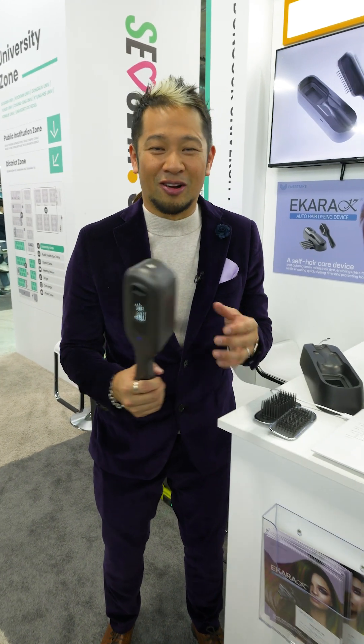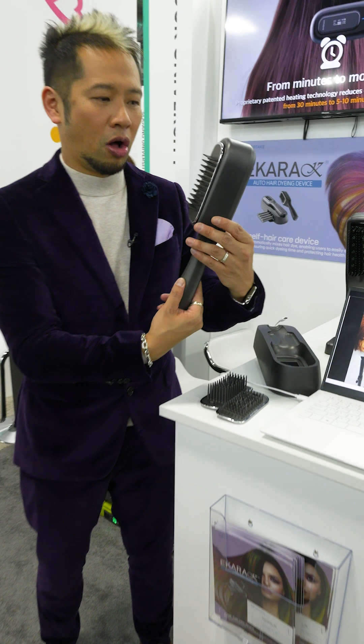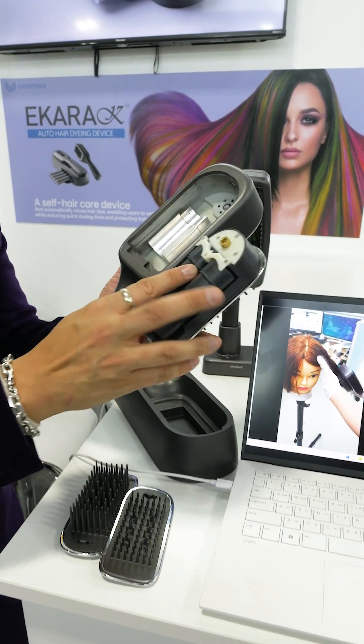Hair care products — I'm here for them at CES. This is the ICARA, the auto hair dyeing device. This is an all-in-one device that will allow you to deploy and insert cartridges in here.